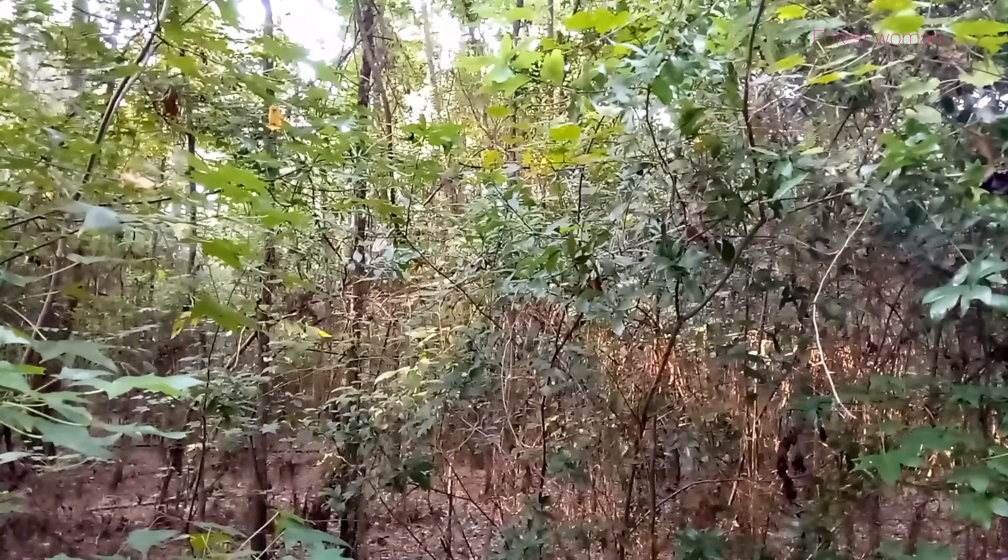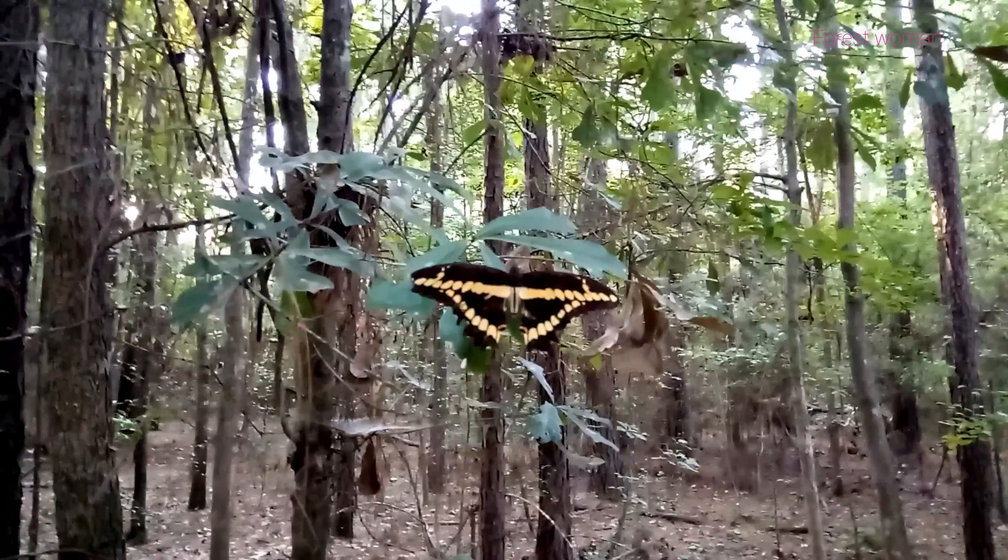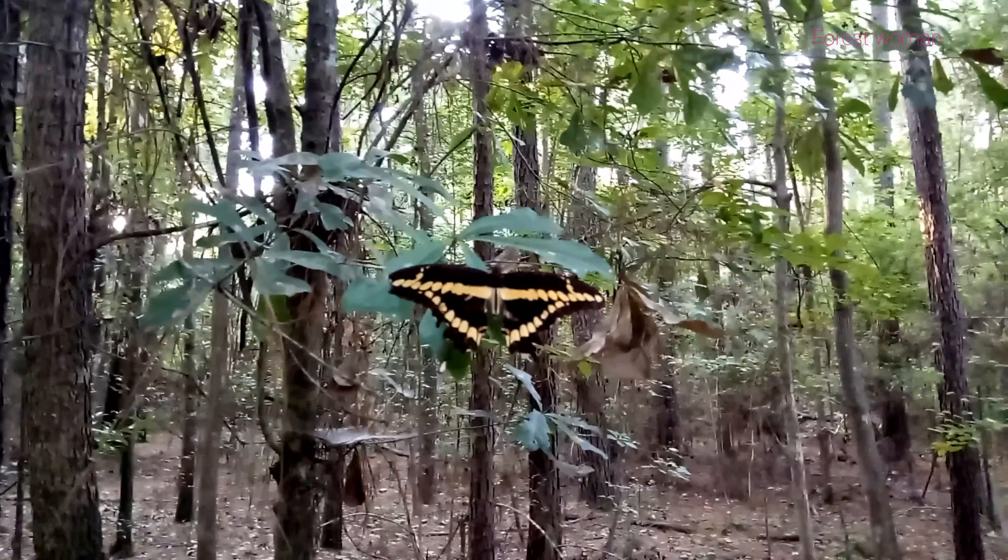Oh wow, look over here. There's a butterfly. What a beautiful butterfly. OMG, it's staying still. I wonder what kind of butterfly it is.